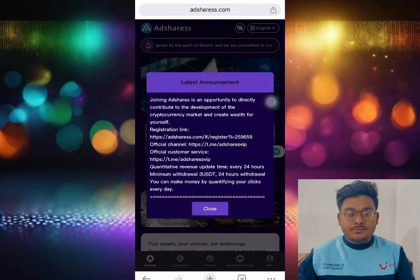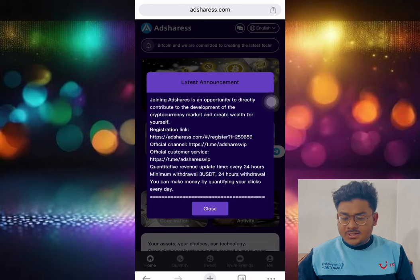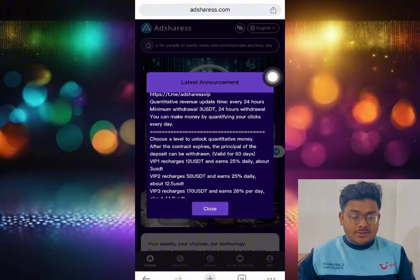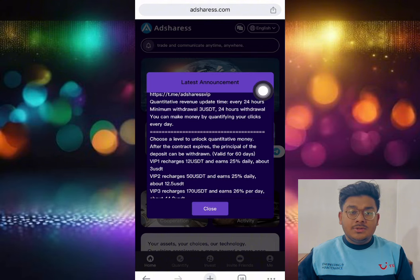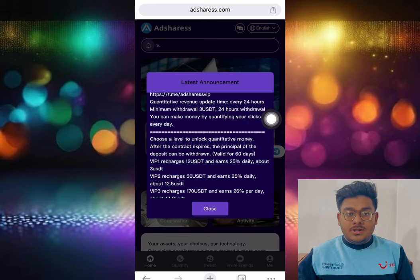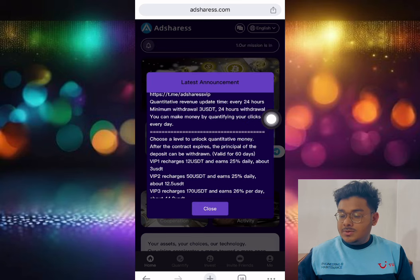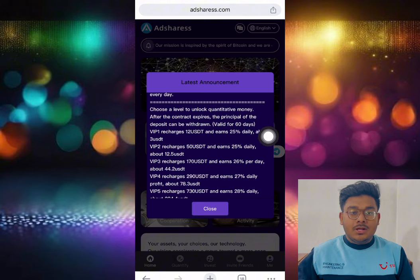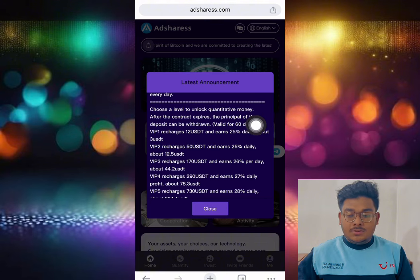After login is successfully done, you can see the platform. It gives you an opportunity to directly contribute to the development of the cryptocurrency market and create earnings for yourself. Every 24 hours, minimum every 3 hours, you can make money by quantifying your clicks every day. This is an AI artificial intelligent robot, and if you order it, it is legit — you can get 25 percent profit.